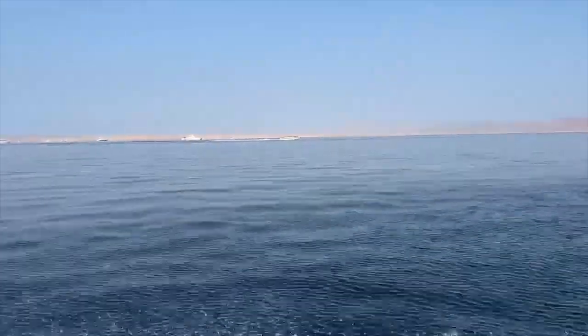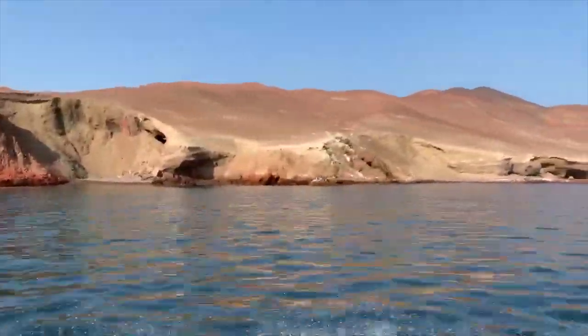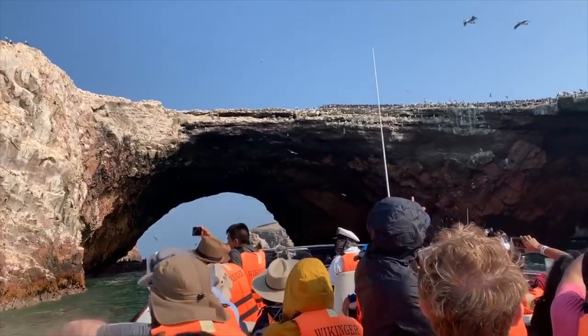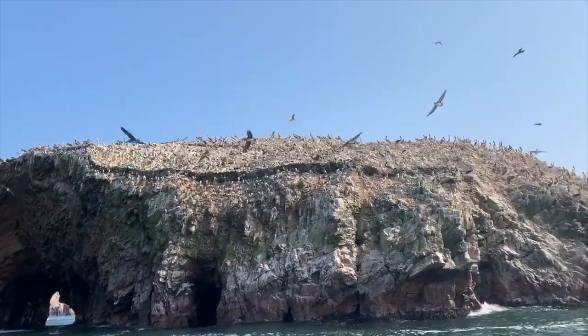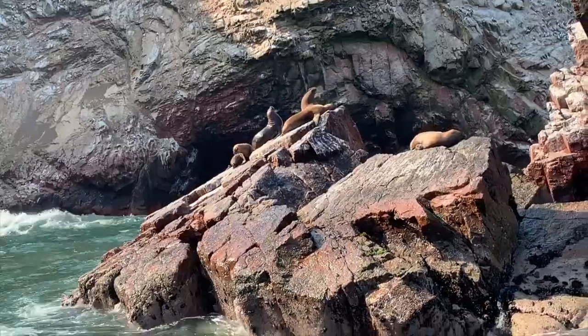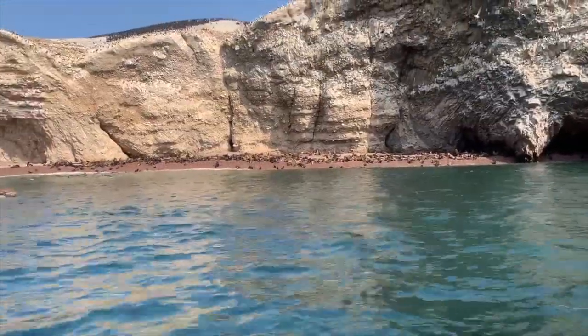The next morning, we took a boat ride to the Ballestas Islands, which are a small group of islands near the town of Paracas on the south border of Peru. These islands are known for their many caves and arches that serve as shelter to more than 1,500 species of marine birds. We also saw sea lions and penguins.